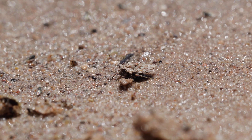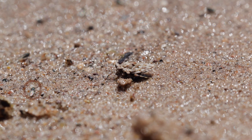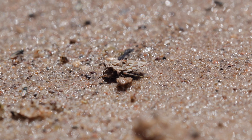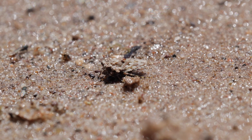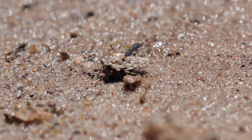They're the perfect size meal for a hungry toadbug. The stealthy hunter relies on its camouflage to creep close to the flies. Not only does its color match the ground, but toadbugs will even glue sand grains to themselves to obscure their outline. The predator stalks its prey like a panther, slinking close enough to pounce.